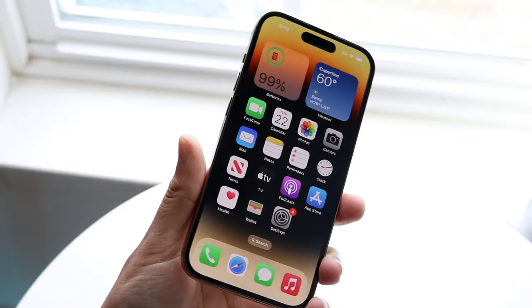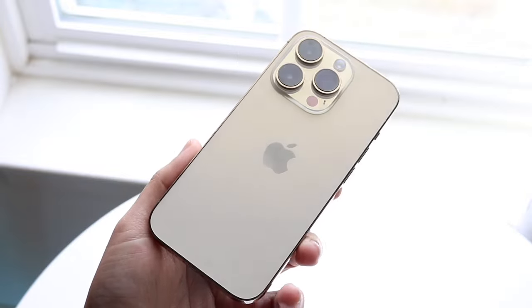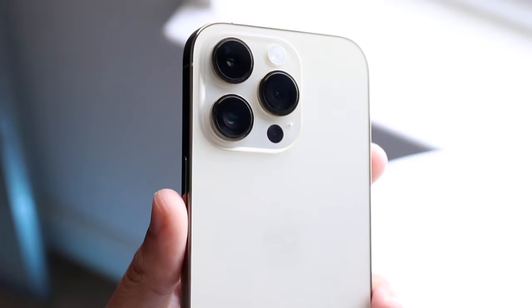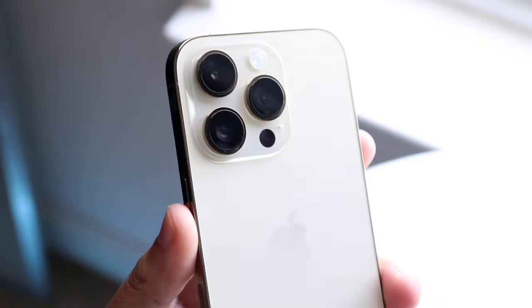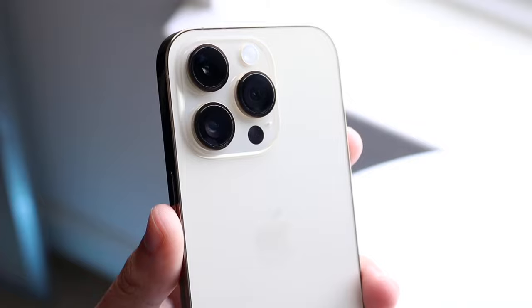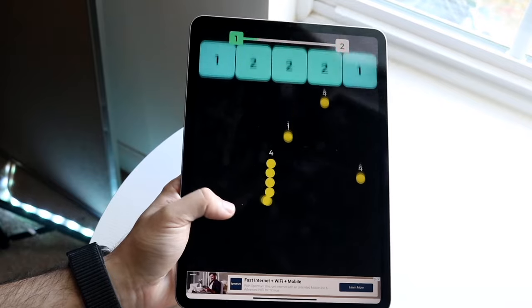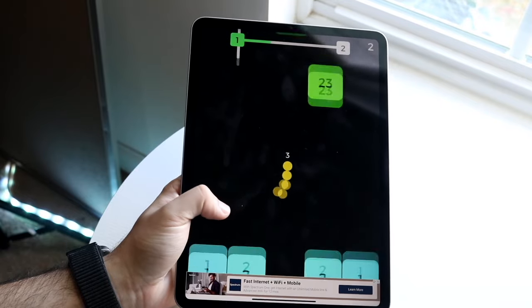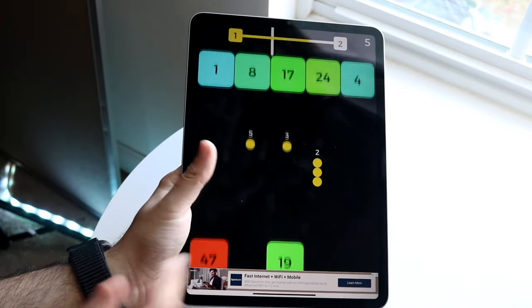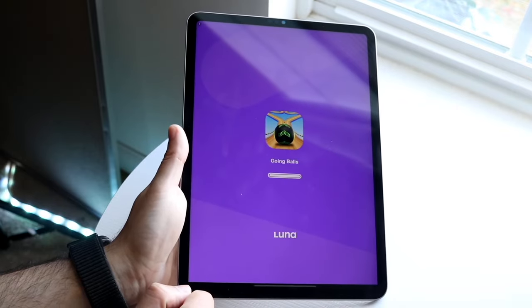If you're somebody who's prone to breaking your phones, causing problems with your devices, or if you're in an area where your devices can have some issues, I would recommend getting AppleCare Plus. It's not super expensive — it's pretty cheap — and you get decent protection from the actual provider and maker of these devices.